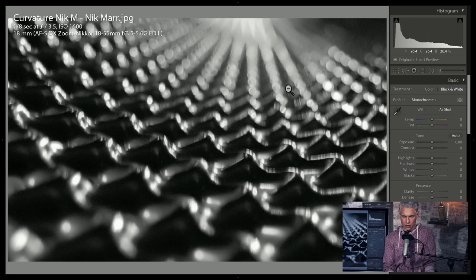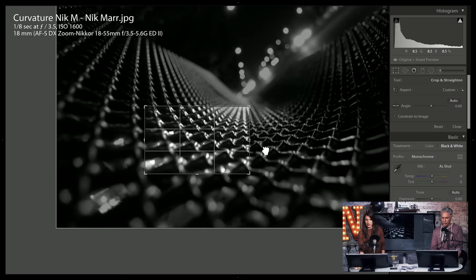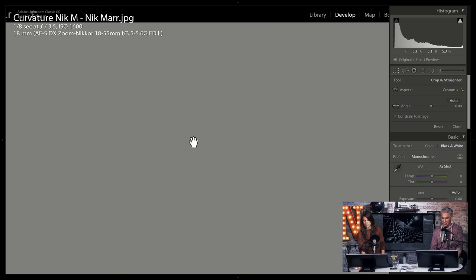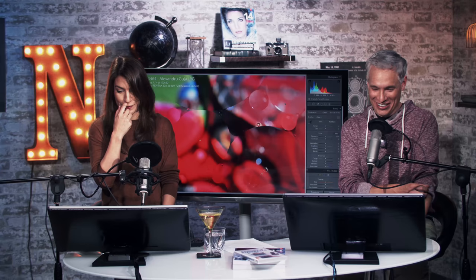That must just be like a chain-link fence rolled up, or maybe a bench — it'd be a pretty uncomfortable bench.